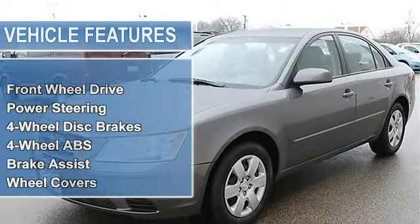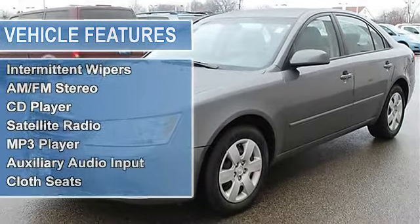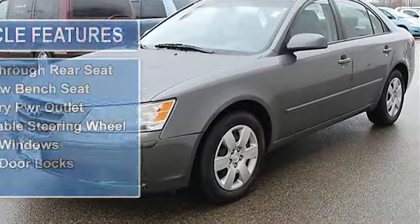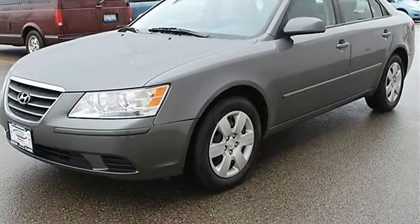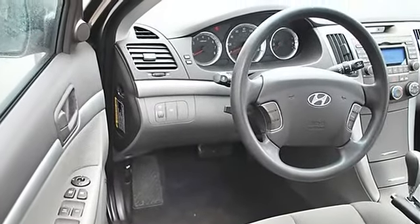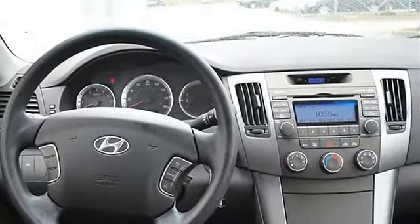Tires front all-season, tires rear all-season, compact spare tire. Heated mirrors, power driver mirror, power passenger mirror, heated exterior driver mirror, heated exterior passenger mirror, intermittent wipers, variable speed intermittent wipers. AM/FM stereo, CD player, satellite radio, MP3 player, auxiliary audio input.